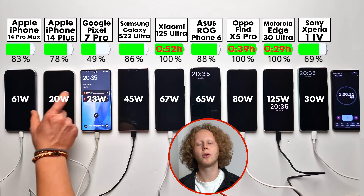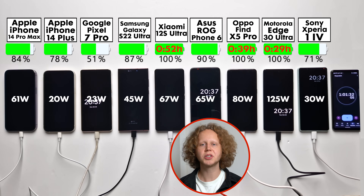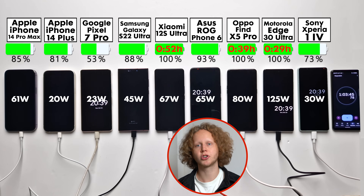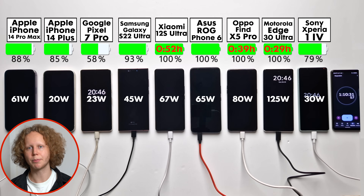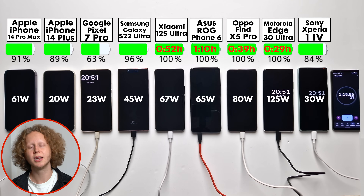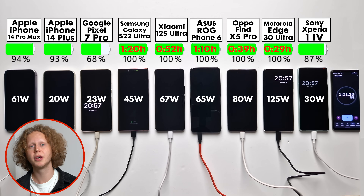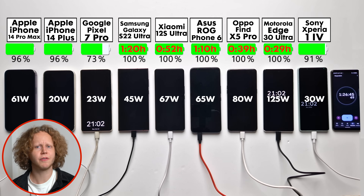At 30 minutes, the Motorola is already fully charged, which is insane, while the Pixel doesn't even have a quarter charged. At an hour, the Motorola, the Oppo, and Xiaomi are fully charged, all with the highest wattage. The Asus isn't too far behind, but it has a much bigger battery to charge. The iPhone starts to reduce charging speed at around 80% to protect battery longevity, even though I turned off battery protection settings on all phones.